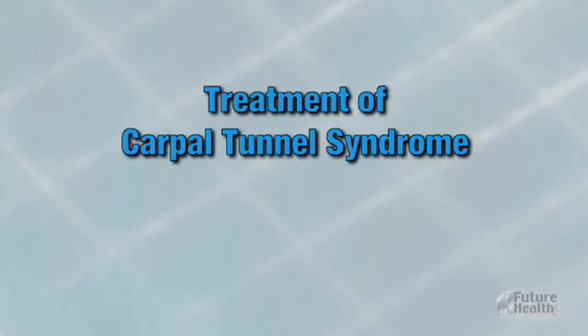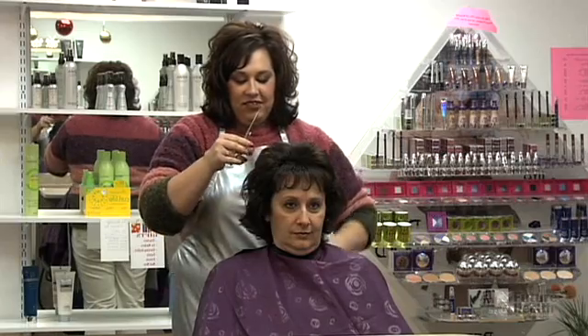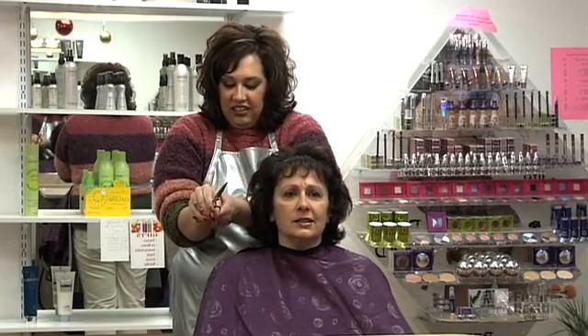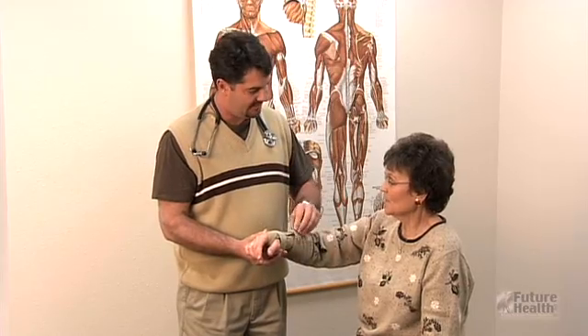Welcome to this presentation on carpal tunnel syndrome. The first step toward the relief of your carpal tunnel syndrome is a solid understanding of what causes the pain, numbness, and hand weakness you are experiencing. That's why your health care provider would like to share the following information with you.